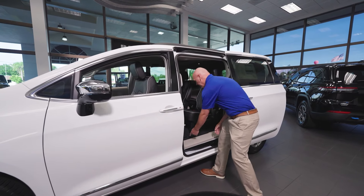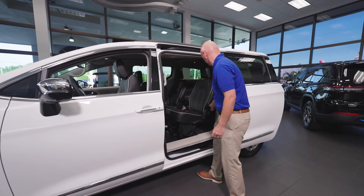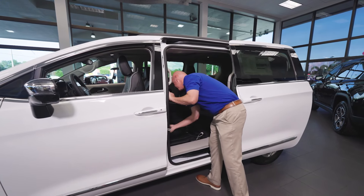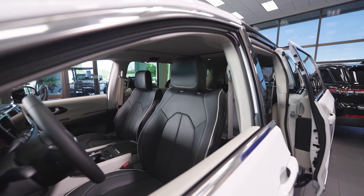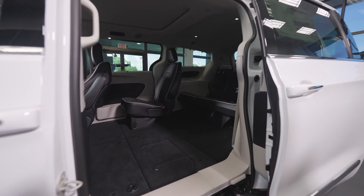I then just take one finger, push this plat forward. I just pull my stow-and-go switch here, give it a push. The floor comes back down and I press my button again to return my driver's seat to the height that it needs. I can do the same on the other side.